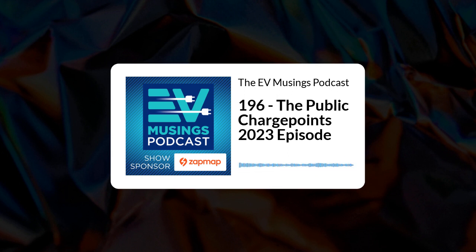Hi, I'm Gary, and this is episode 196 of EV Musings, a podcast about renewables, electric vehicles, and things that are interesting to electric vehicle owners.